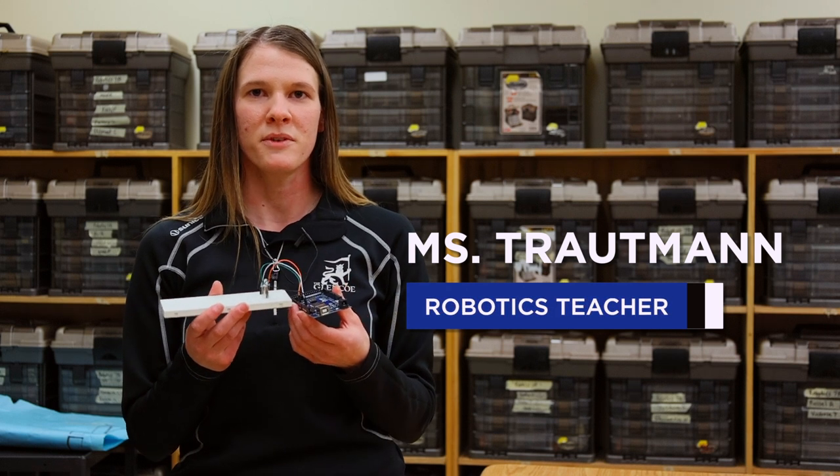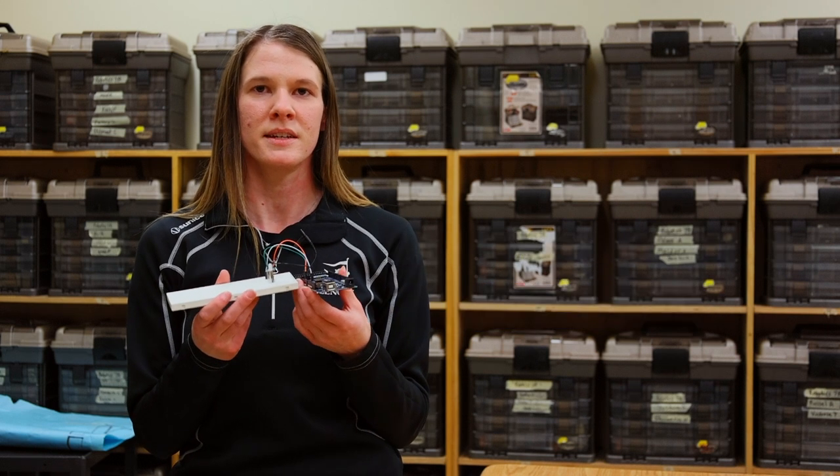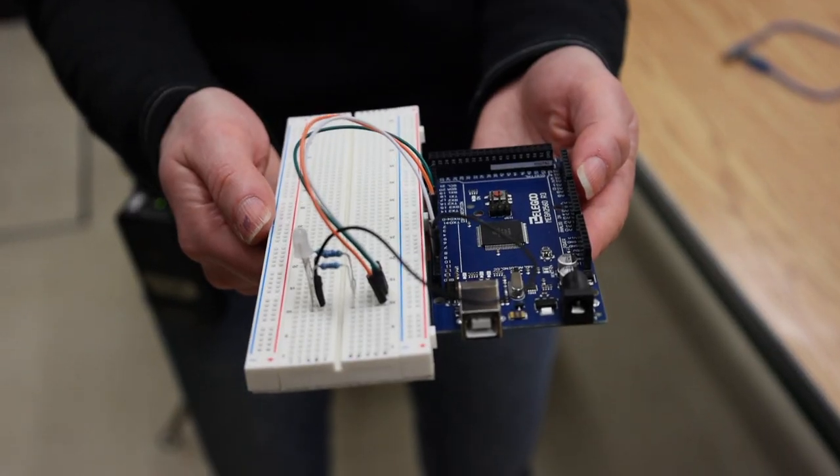Hi, I'm Ms. Trautman and I teach robotics at Dr. Gordon Higgins School. One of our first projects that we work with is a guided lesson that teaches you how to code an RGB LED.